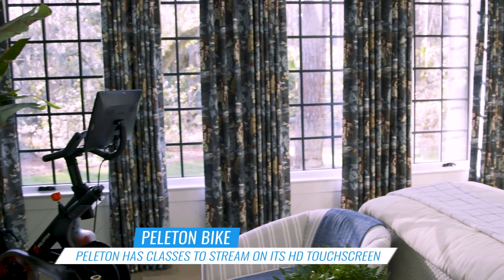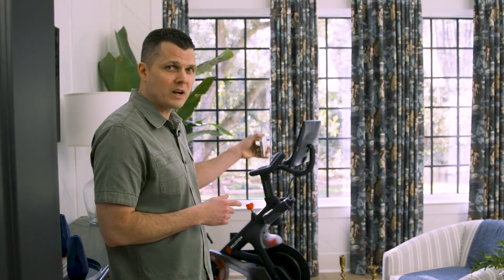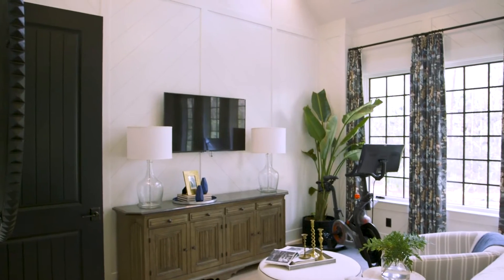Welcome to the master suite. What we have here is a king-size bed, lots of natural light, a Peloton bike over here in the corner so you can do live workouts on a huge tablet and get them streamed directly to the bike, and a TV on the wall.